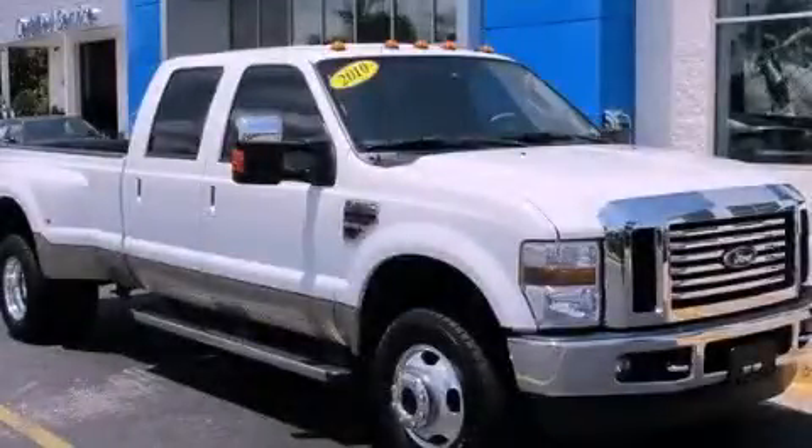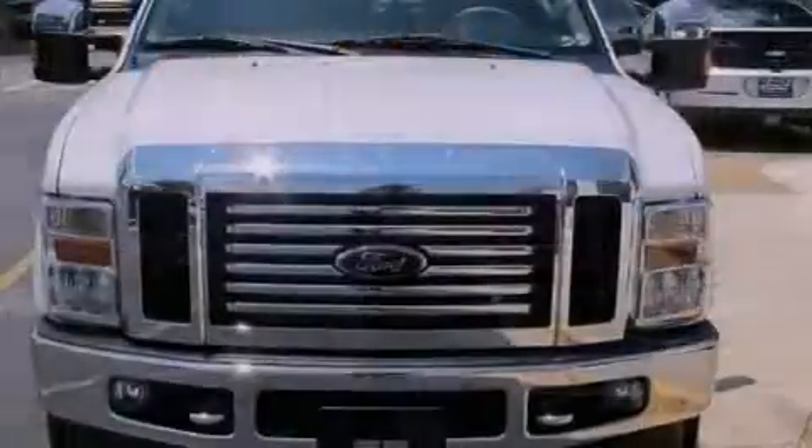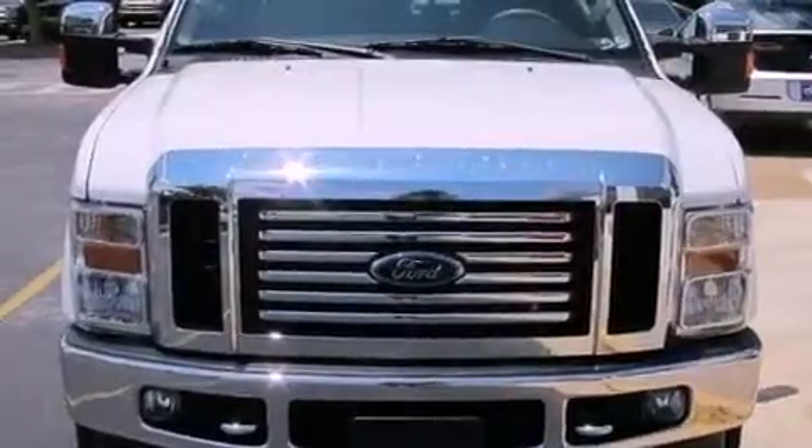This is a 2010 Ford Super Duty. Whether hauling, commuting, or towing, this truck is the right one for you.